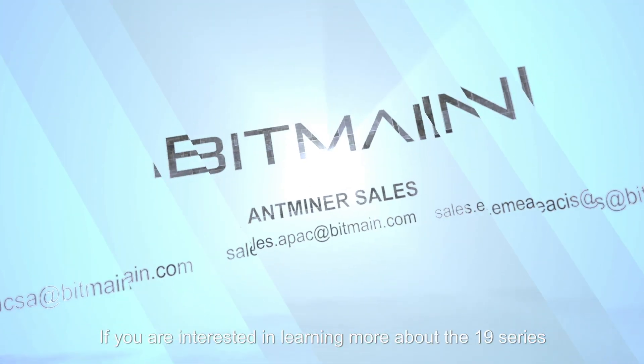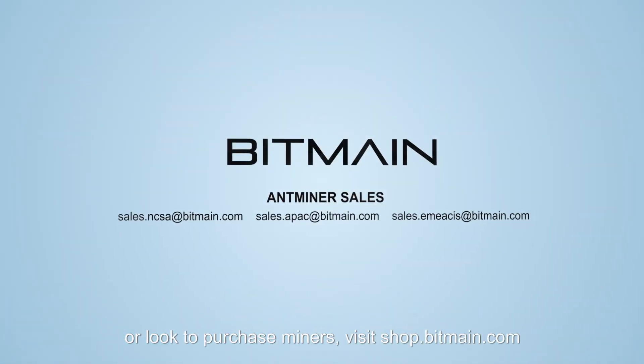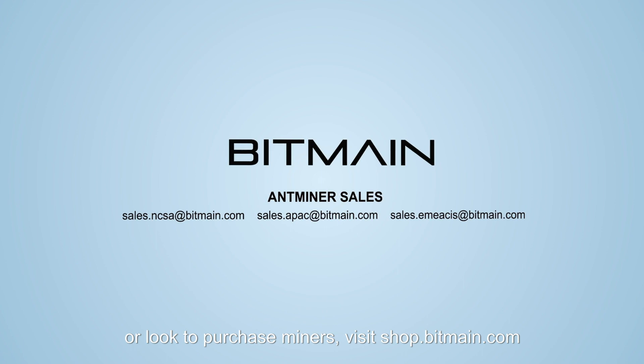If you are interested in learning more about the 19 series or looking to purchase miners, visit shop.bitmain.com or contact our sales team. Happy mining!